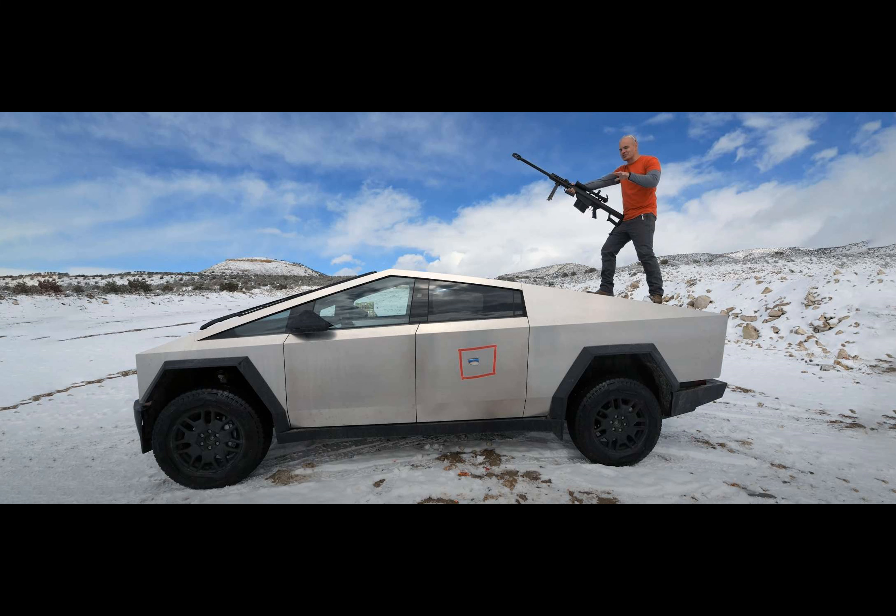Have you ever wondered just how bulletproof the Tesla Cybertruck really is? This hulking all-American vehicle isn't just a truck — it's a testament to the power of stainless steel. But can it really stand up to bullets? Zach from JerryRigEverything decided to find out.